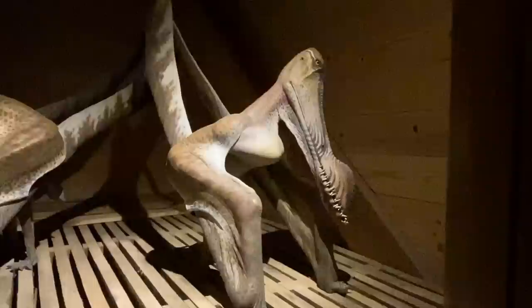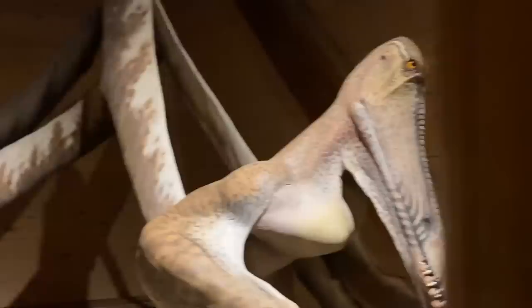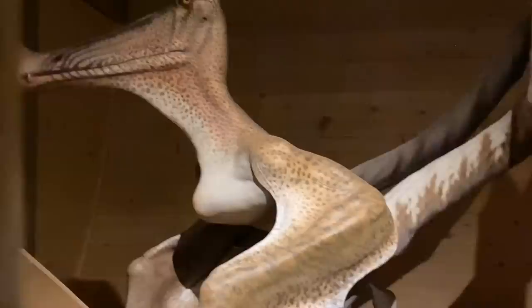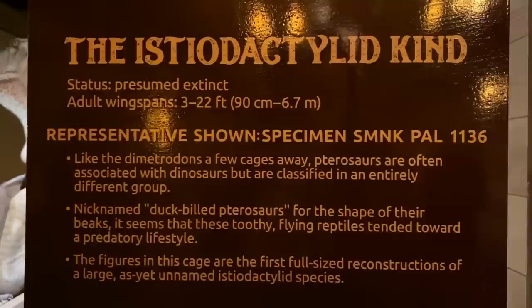Over here we have some that look a lot like Ornithocheirus, which is another pterosaur — you can see they've got that lovely display on their bill. Another very large pterosaur with an adult wingspan of up to 22 feet. Again, these are not dinosaurs — they're pterosaurs or flying reptiles. The word dinosaur, when it was invented in 1841, applied only to land animals that walked on all fours with a special hip structure. There's no such thing as a sea dinosaur or a flying dinosaur — those are plesiosaurs and pterosaurs, respectively.